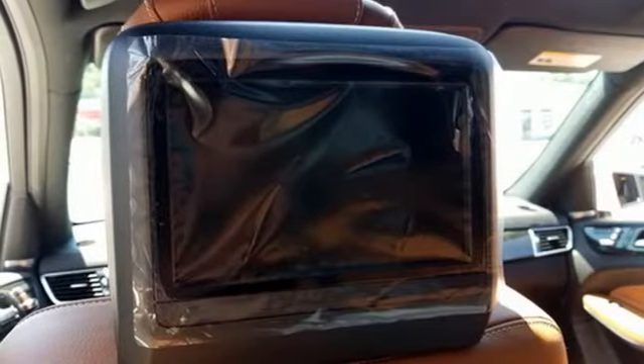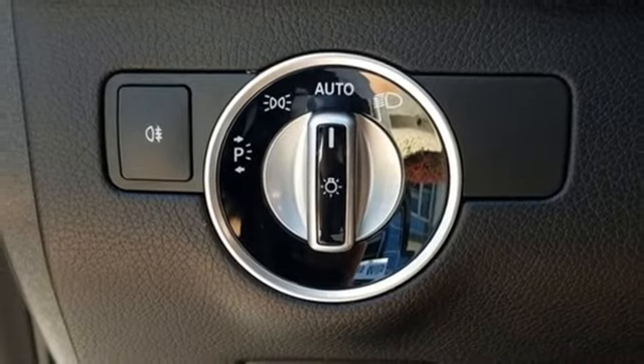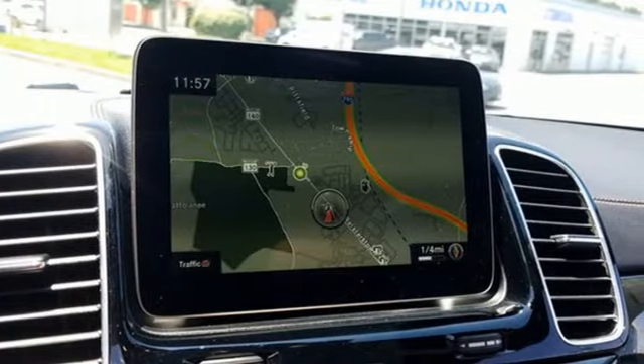command-integrated navigation system with voice activation, keyless go, power tilting steering column, auto-dimming rear view mirror, and front heated and ventilated leather bucket seats.